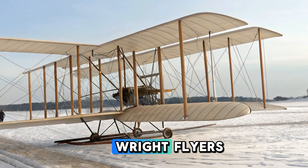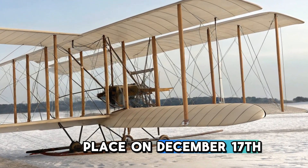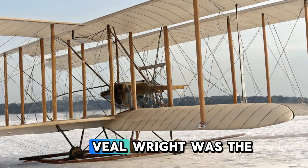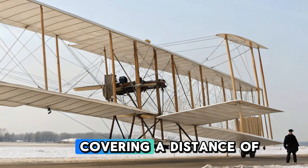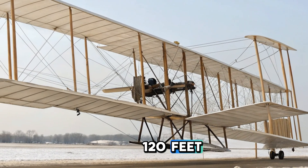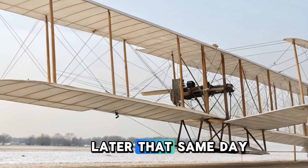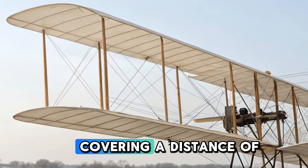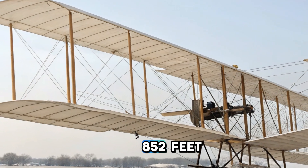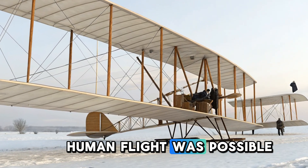The 1903 Wright Flyer's first successful flight took place on December 17, 1903. Orville Wright was the first to take off, achieving a flight of 12 seconds covering a distance of 120 feet. Wilbur then followed with a slightly longer flight. Later that same day, Wilbur piloted the aircraft for 59 seconds, covering a distance of 852 feet. This marked the beginning of powered flight and demonstrated that controlled human flight was possible.